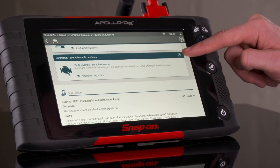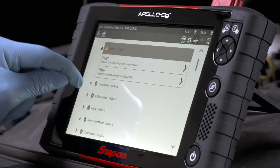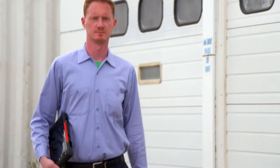The 9-inch display is big and bright, and the capacitive touchscreen is super responsive, even with gloves. You can't see the proprietary SMX hardware cranking away inside, but you'll see the results when you get the job done faster.